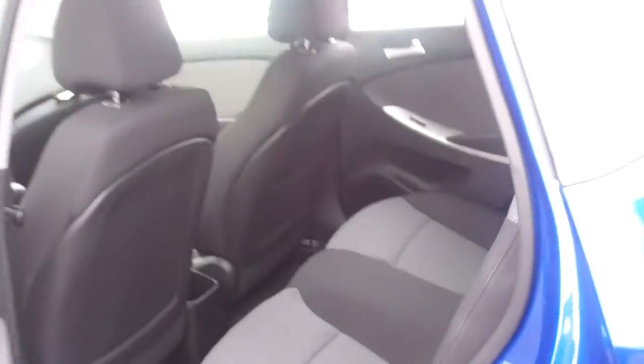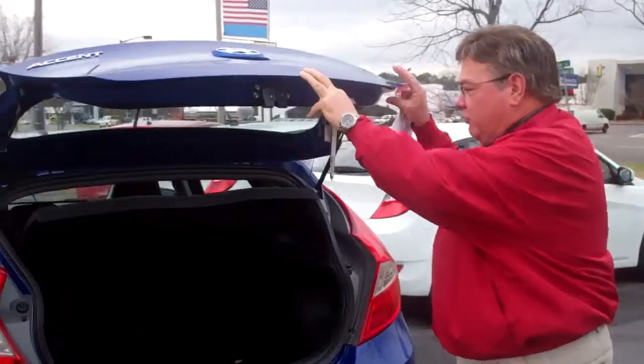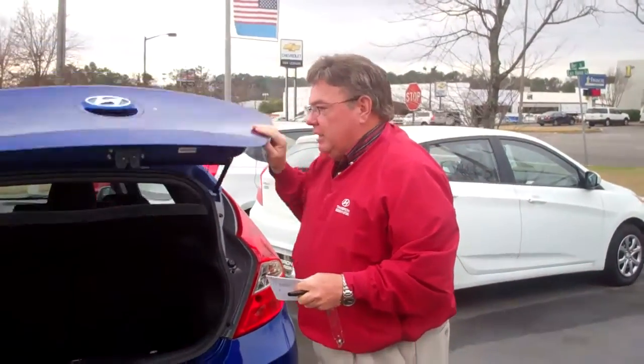And the rear of the vehicle — if you need to haul a lot of things, you've got plenty of room there. There's a cover here that comes up if you open the back area. You can pull this off, you can put the seats down, and you just have tons of room in here.